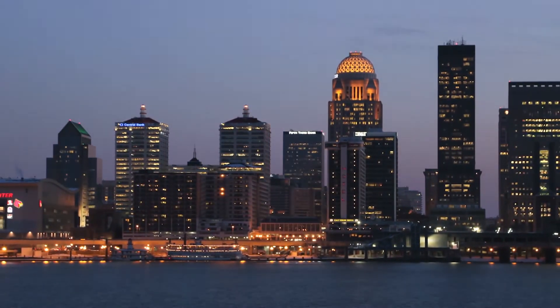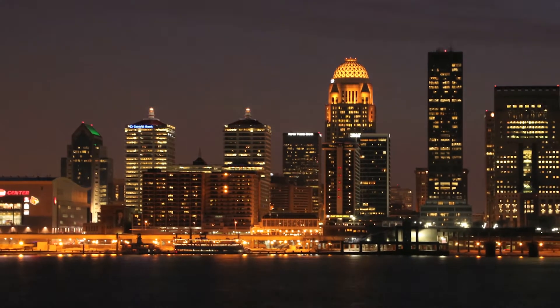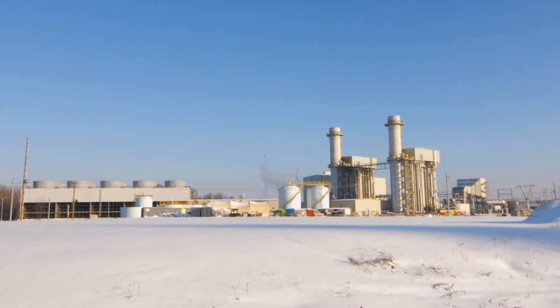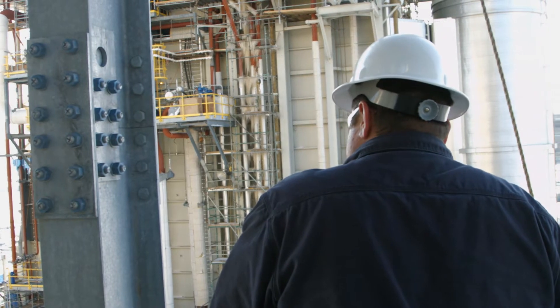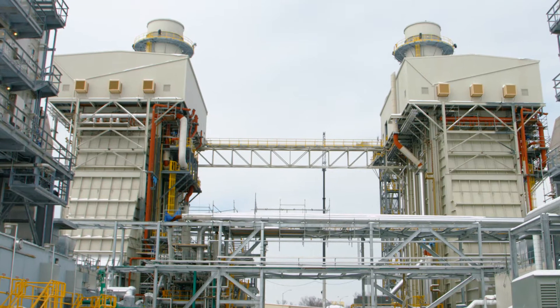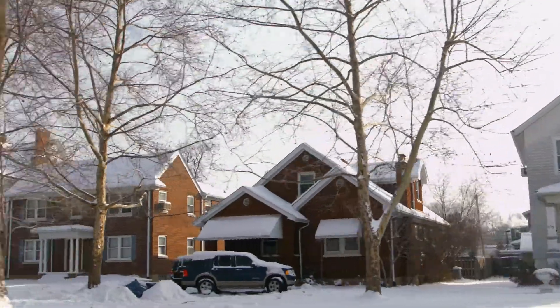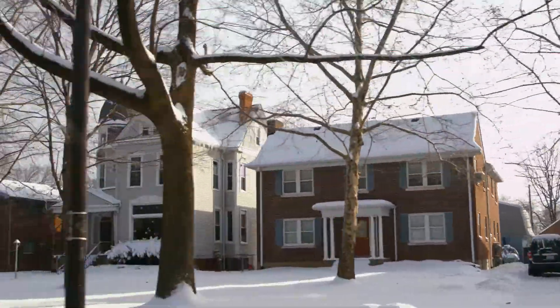It takes a lot of energy to keep Louisville, Kentucky powered up. So when Louisville Gas & Electric asked us to design and build their first natural gas combined cycle generating power station, we knew we could make a difference for Kentucky families with cleaner, reliable power.